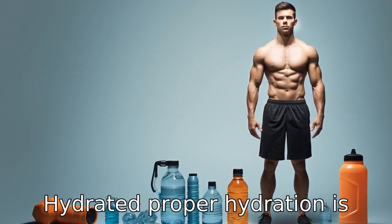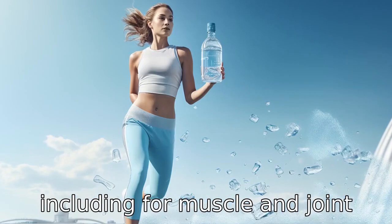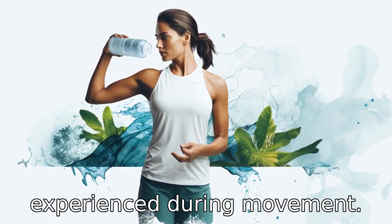Tip 6: Stay hydrated. Proper hydration is essential for overall health, including for muscle and joint efficiency. Keeping well hydrated can help lubricate the joints, easing any pain or discomfort that may be experienced during movement.